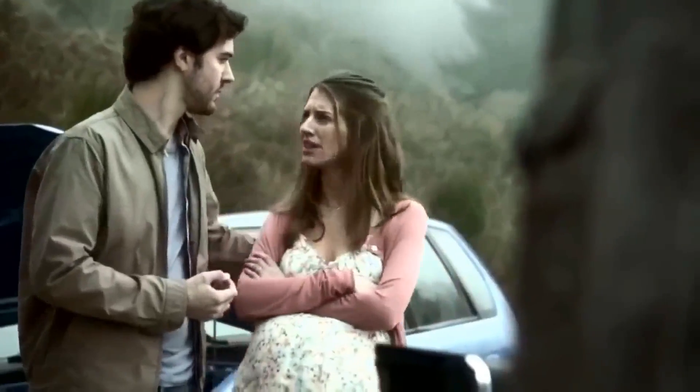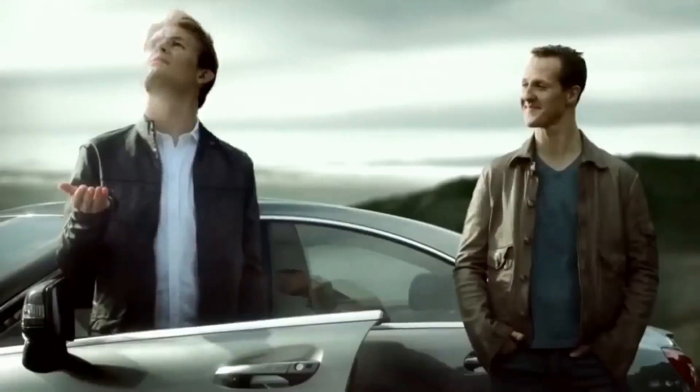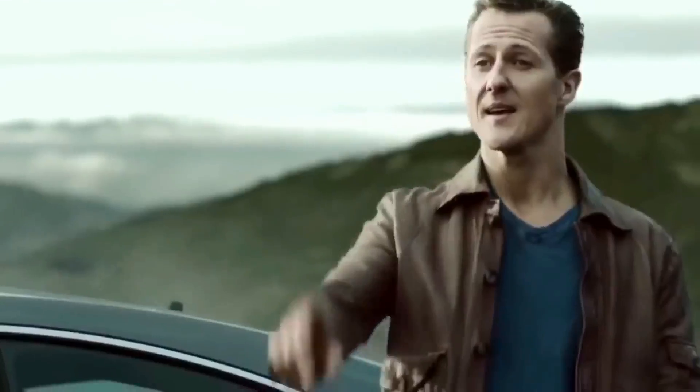Shouldn't we go with Michael? He's seven-time world champion. Yes, but Niko got twice as many points last season. It's gonna rain, and Michael is great on a wet track. But Niko got here first, which proves that he's faster.